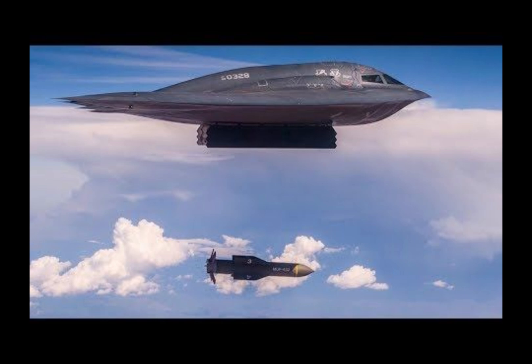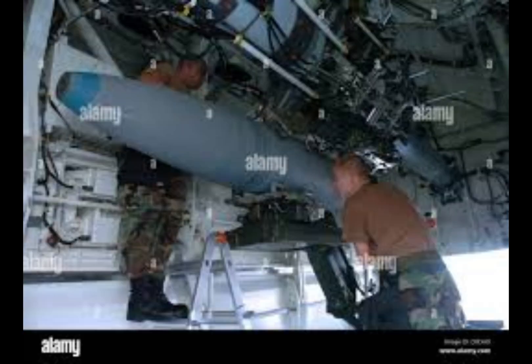Instead of GPS, the B-2 uses sensors that help pilots navigate using landmarks, which is much harder to track. A more secure military GPS system called IMCODE was developed specifically for aircraft like the B-2, making it more reliable and harder for enemies to jam or detect.